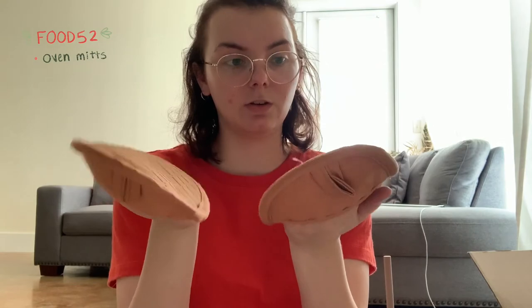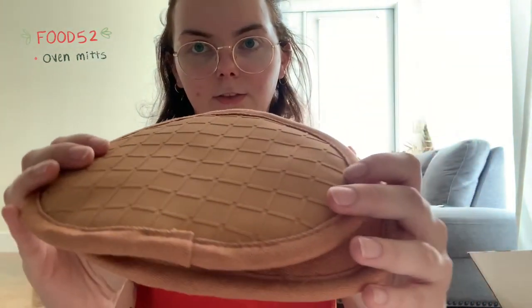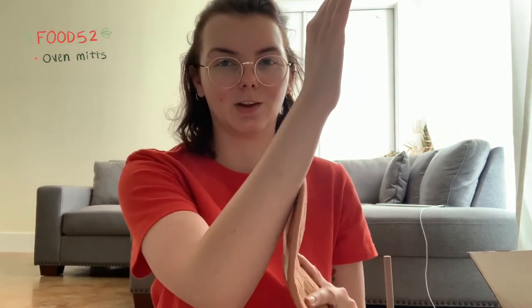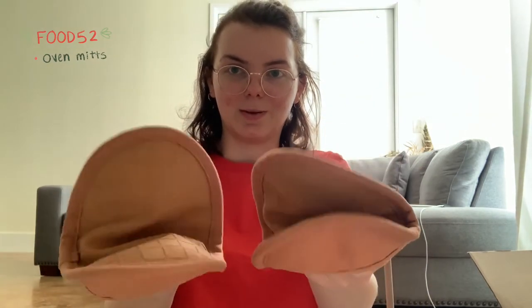First I'm going to go over the things I ordered from Food52, which is basically a recipe website that also has a shop selling really bougie kitchen stuff — right up my alley. These are the oven mitts I got. They double as a trivet if you need them to, and they're magnetic so you can stick them to the side of your fridge. The color is kind of that terracotta I'm going for. I like how they're pretty small — I really hate those large oven mitts that go all the way down your wrist because I feel like I have less dexterity with those.